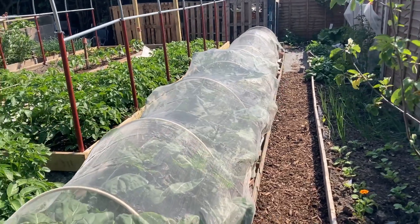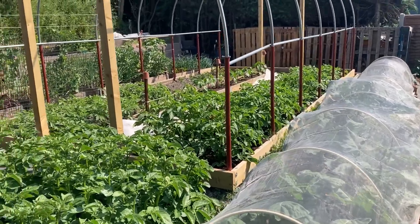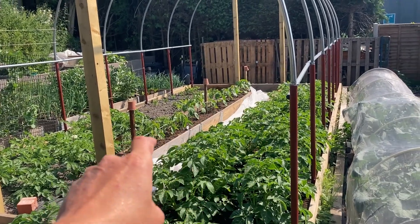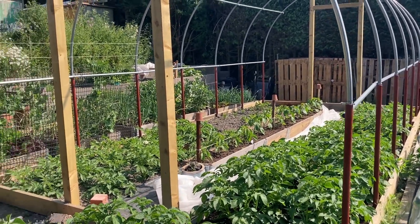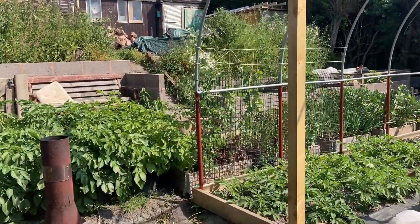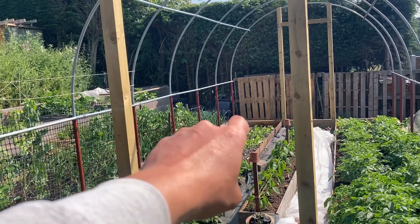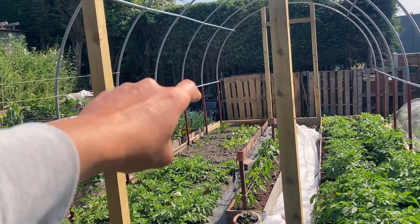I'll be making sure that any covers I've got on, like this netting, are well secured. The peppers I've got growing in that middle bed — I'll probably add some more string higher up to support some of the taller ones. The mangetout, I'll make sure that they're well secured. And the broad beans — even though I've got a piece of string around them lower down, I might put another one higher up around those stakes just to make them a bit more secure.